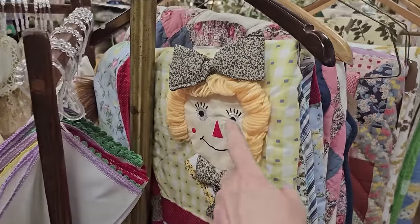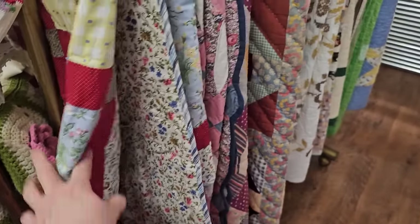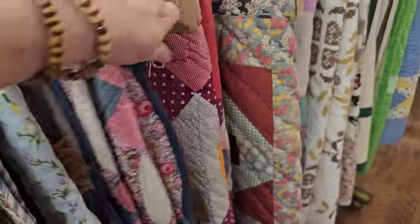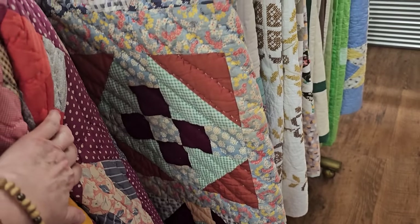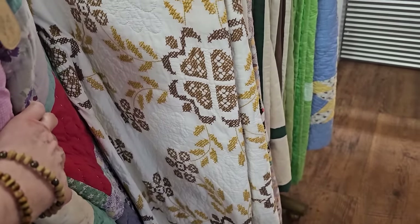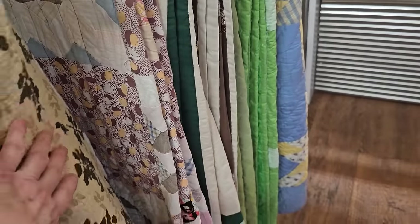And you know we've got to look at the quilts. Look at that with the Raggedy Ann and Andy. That one's pretty. That looks like a wedding ring quilt. I think all those quilts were $129. And that one's really nice. It's got some cross stitching on it. I love old quilts.